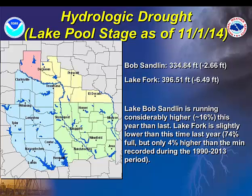Lake Fork is running at about 74% of normal pool stage. One thing I want to bring up is that the reading observed as of November 4th is only about 4% higher than the minimum stage recorded during the last nearly 25-year period. So it's certainly lower than this time last year and just above the minimum recorded over the last 25 years.